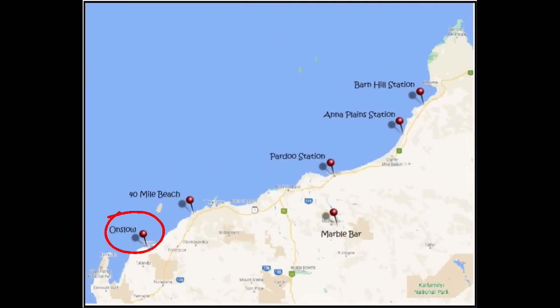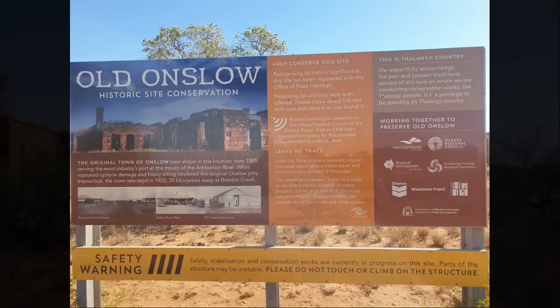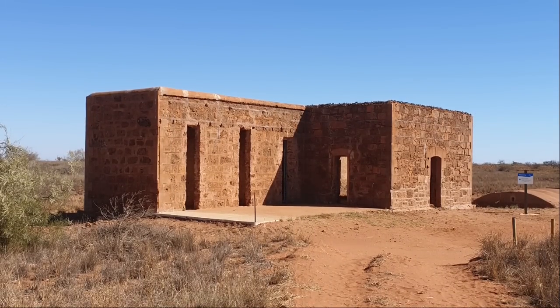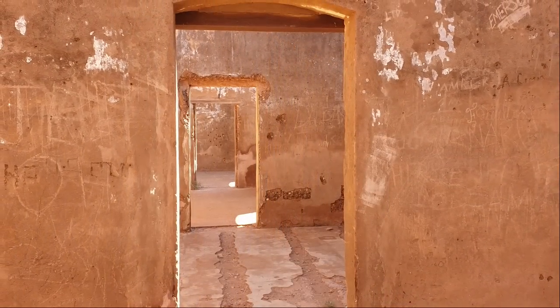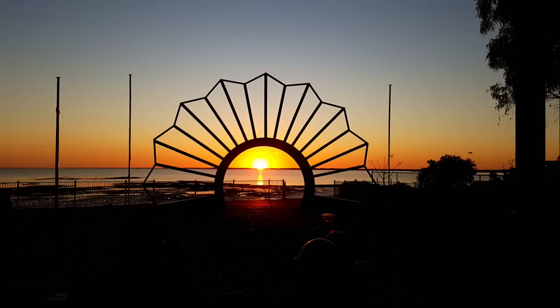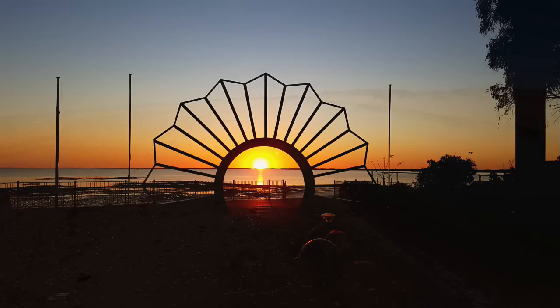Next stop, Onslow. But first, just south of Onslow you'll find the remains of the original town site at the mouth of the Ashburton River. The most prominent ruins are the stone remains of the jail, courthouse and police station. The town was gazetted in 1885 to serve as a port exporting wool from Pilbara sheep stations and as home of the pearling fleet working Exmouth Gulf. The Ashburton River would flood during the wet season, cutting off the town and silting up the river mouth. After 40 years of cyclones and floods, in 1925 the whole town was relocated 18 kilometres away to Beaton Point — the site of the existing town of Onslow.